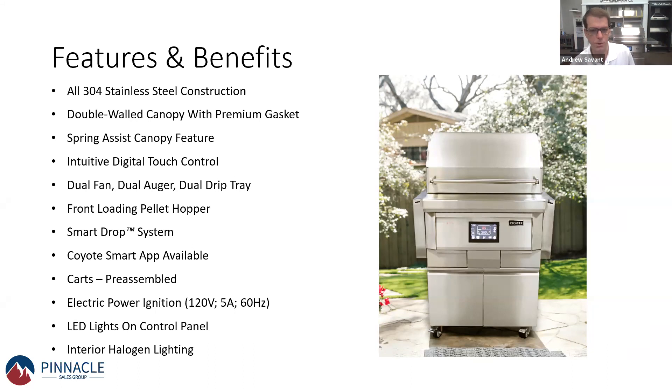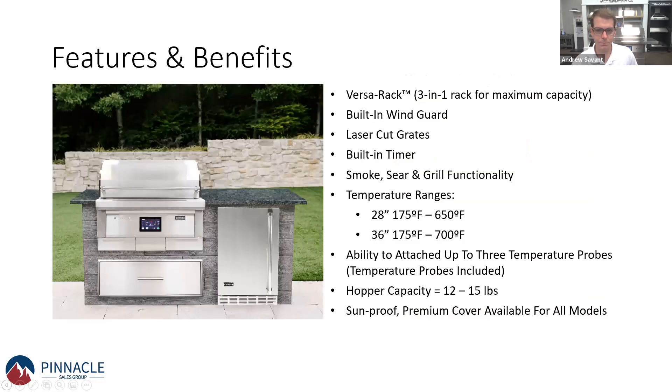All carts come pre-assembled — we pulled the 36-inch pellet grill right out of the box and it was set up and ready to go. It uses just a standard 110 electrical outlet; no special electrical or gas connections. Here's a great shot of a built-in island using the RTA outdoor product. Another really neat feature is the Versa rack — a three-in-one system that allows you to maximize the space on the interior of the grill, which is really important when smoking since it's not using direct heat.